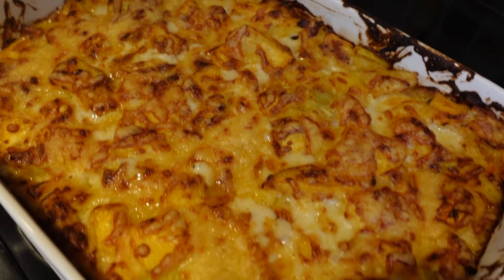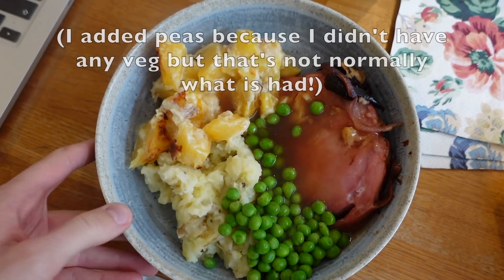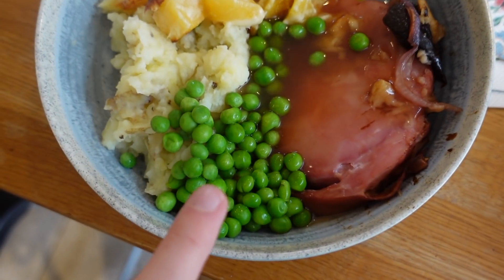Look at the gratin! I cut up the gammon — it was quite hard because the prunes kept falling out. Here we have the stewed potato, the swede gratin, the gammon and peas. I'm most intrigued by the gammon — I thought it would taste more fruity from the apples and prunes but it doesn't. The cheesy sauce in the swede gratin is really good, and the stewed potatoes are great. The more I eat the swede gratin, the more I love it — it pairs really well with the saltiness of the gammon.